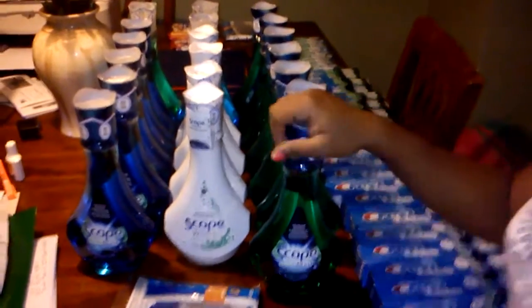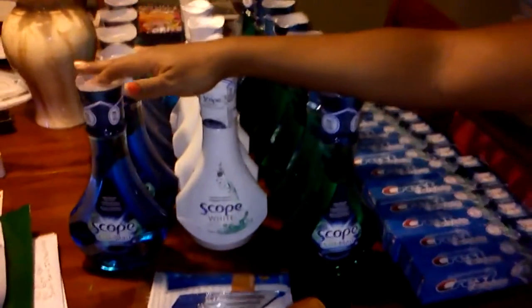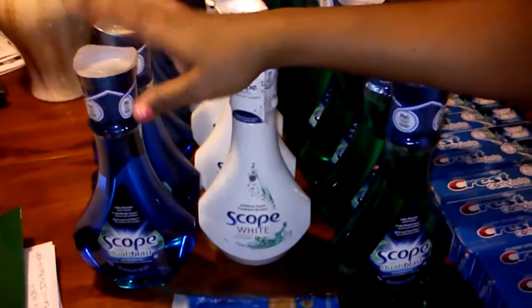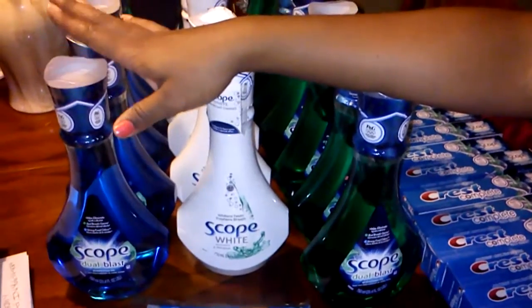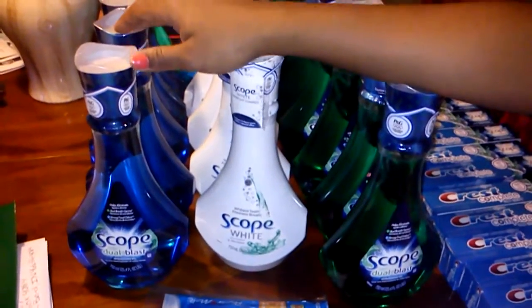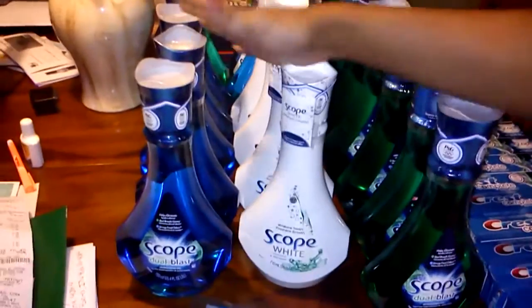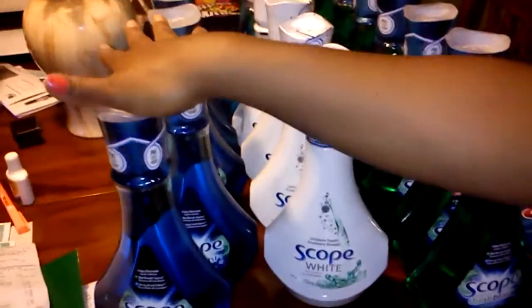This is from Walgreens — they have a deal in the sales paper where scope and toothpaste are two for six dollars, but it's ringing up cheaper than that. It's actually ringing up three dollars for the first one and a dollar fifty for the second. If you have register rewards, you'll need a filler item. We got folders for nine cents, so you get two scopes and a folder and pay only nine cents out of pocket.